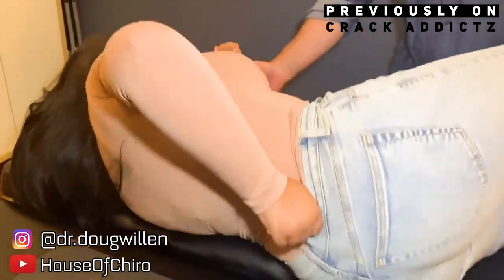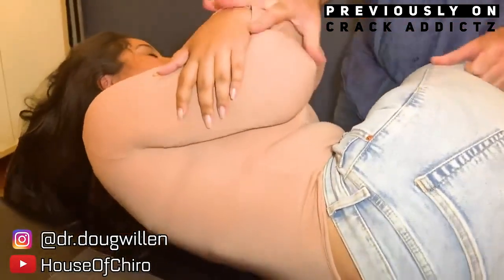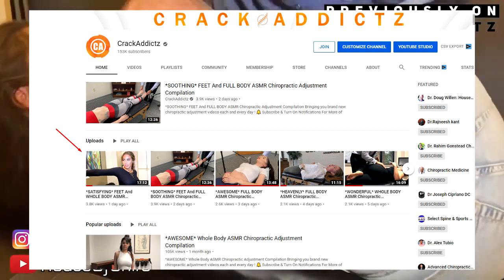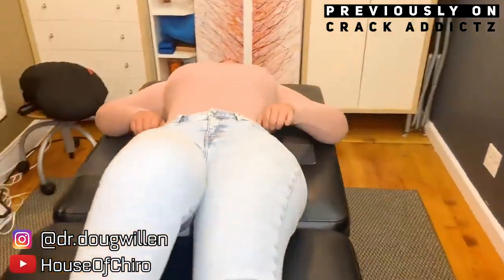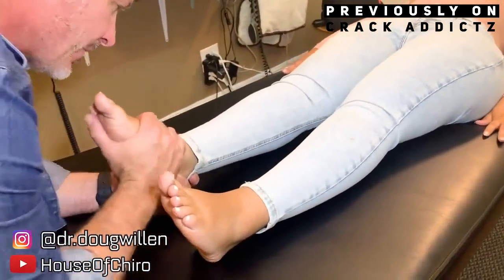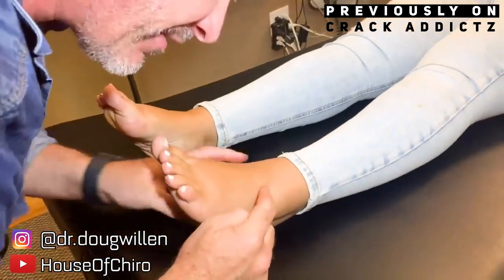If you want to check out any of the chiropractors, their links will be in the description where you can get in contact with them if you want to book appointments or get treatment done. If you didn't check out yesterday's video, I'll have a link to that in the description — it got a very good response and I'll throw it up on the screen now. Make sure you leave a comment, I want to see your reactions. If you enjoy it, subscribe, share the video, and I'll let the footage roll now.